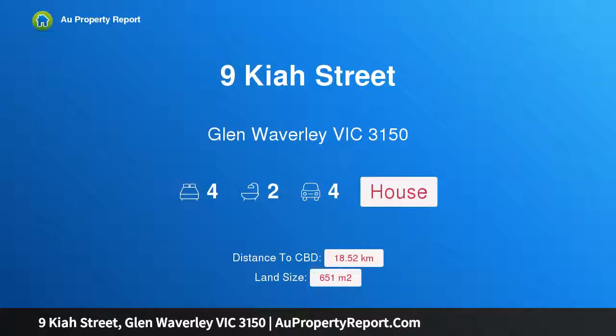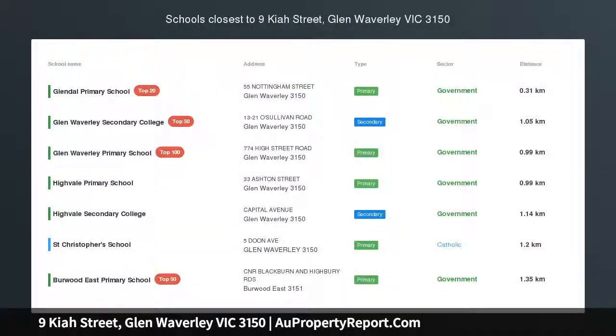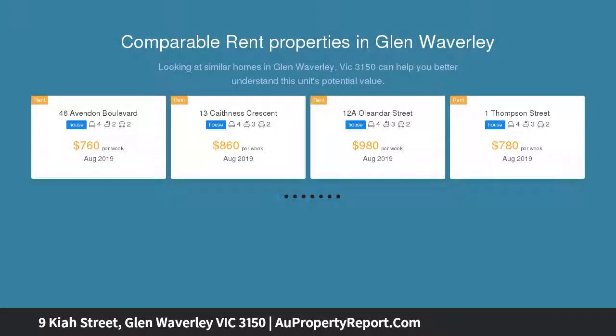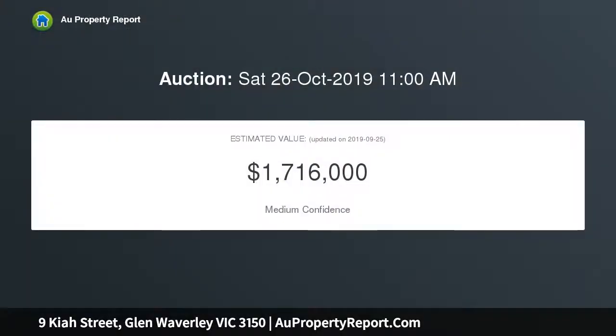Introducing 9 Kaya Street, Glen Waverley, Victoria 3150 — sizable dimensions in dual school zones. As practical as it is spacious, this fabulous family home ticks all the right boxes and offers a brilliant family lifestyle in the coveted dual school zones of Glen Waverley Secondary and Glendale Primary.